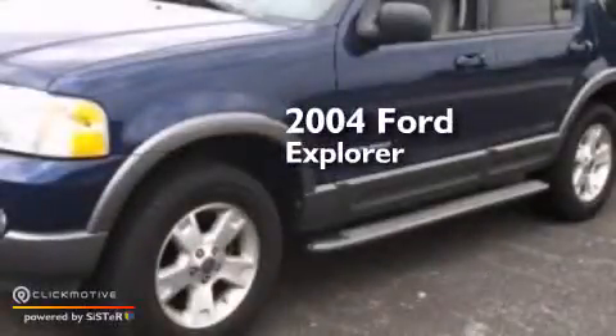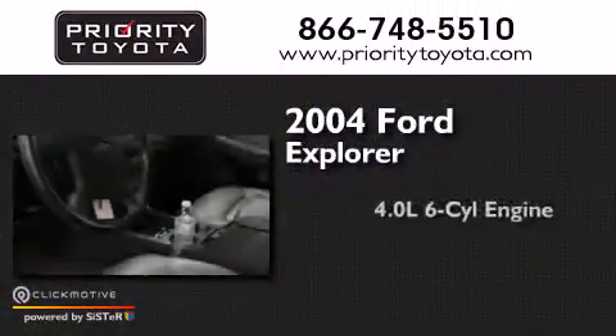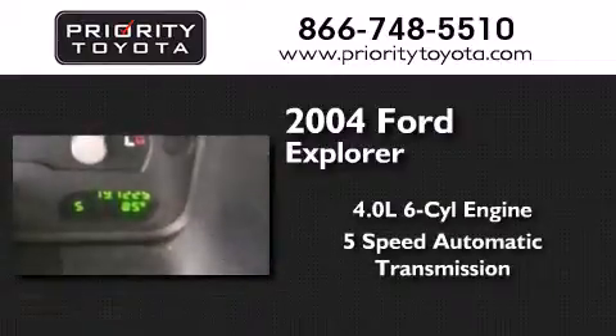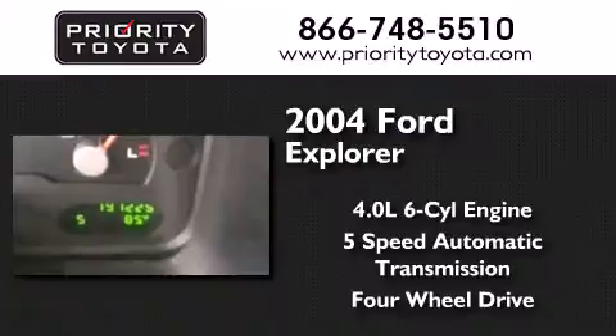This is a 2004 Ford Explorer. It features a 4.0-liter six-cylinder engine, a five-speed automatic transmission, and the added safety and control of four-wheel drive.